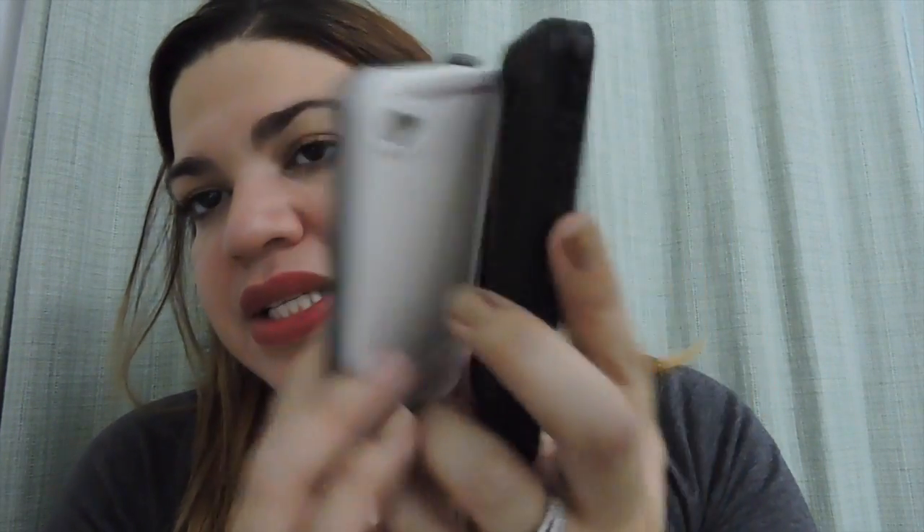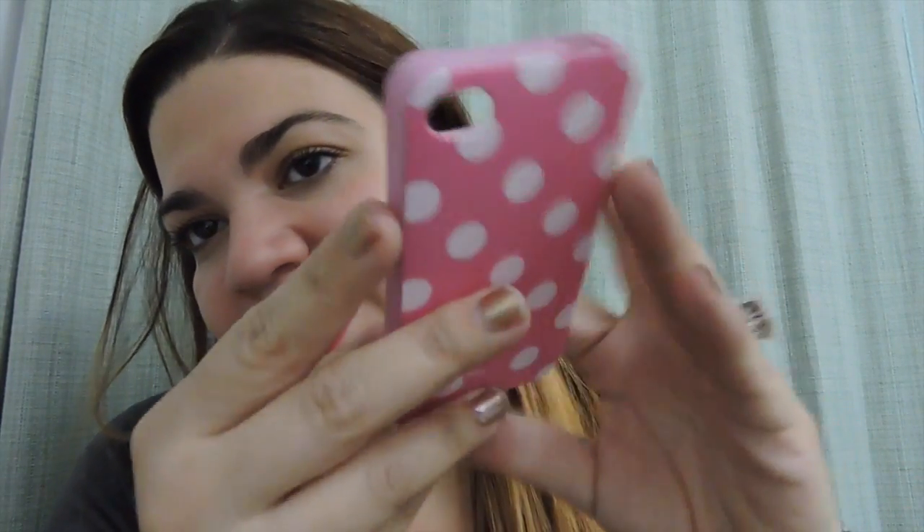I also have these two OtterBoxes which I've never really used, but I like to have them just in case — one in white and one in black, the typical plastic OtterBoxes. Then I have this one, one of the first I used with this phone. It's pink and white polka dots — the usual rubbery material that goes around with a plastic back.